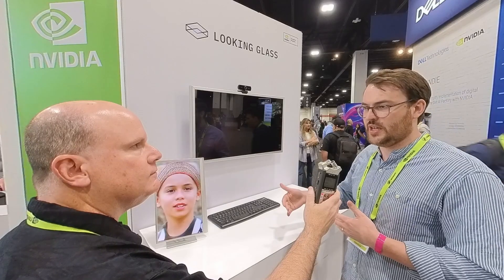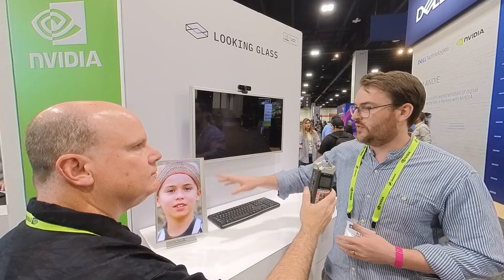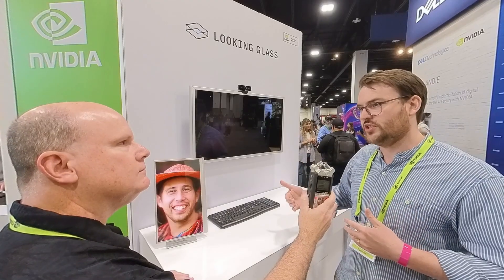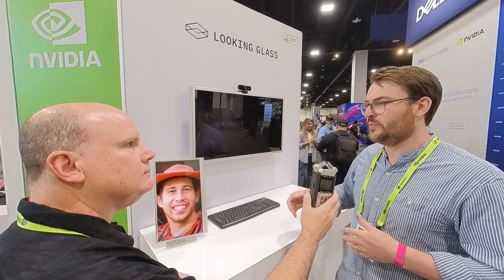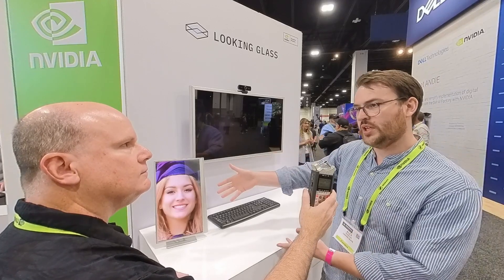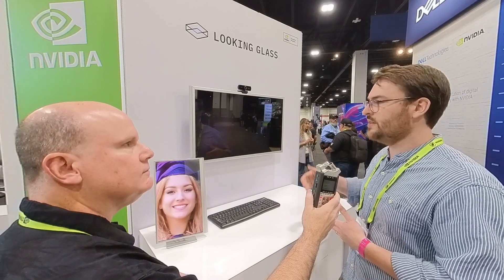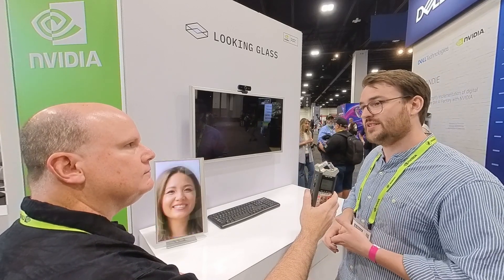The content we're running is a new partnership that we're doing with NVIDIA. It's powered by NVIDIA's Maxine pipeline, which is really what they're doing at the forefront of telecommunication and digital presence. On our 16-inch here we have some images generated from a single RGB image — no depth data natively, all of that is generated by the AI algorithm. On the 32-inch we're showing a live video feed of that same algorithm, slightly lower resolution but running in real time.